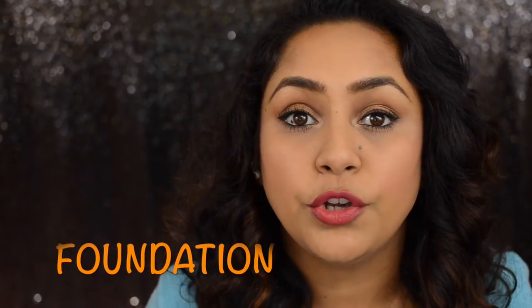Just like primers, foundations come based on your skin type — there are foundations made specifically for dry skin, oily skin, or combination skin. However, there's no strict rule that a dry skin person must use a dewy foundation or an oily skin person must use a matte one. It's all up to you. Sometimes I use a dewy foundation even with combination skin, and I just make sure to mattify with a good setting powder.